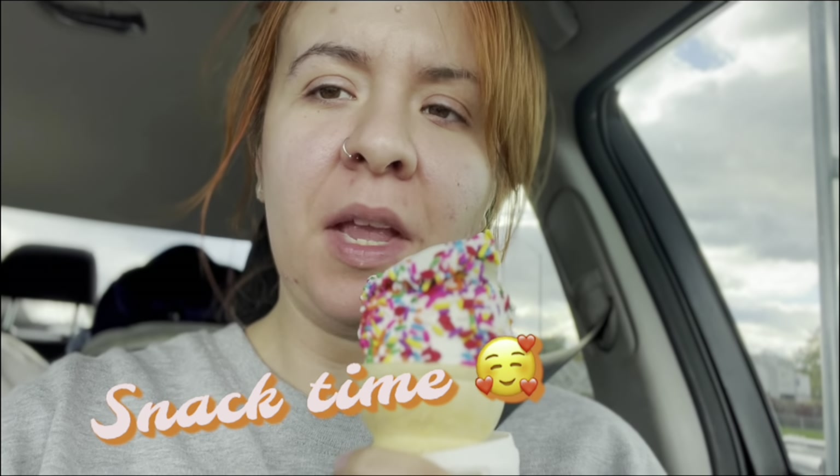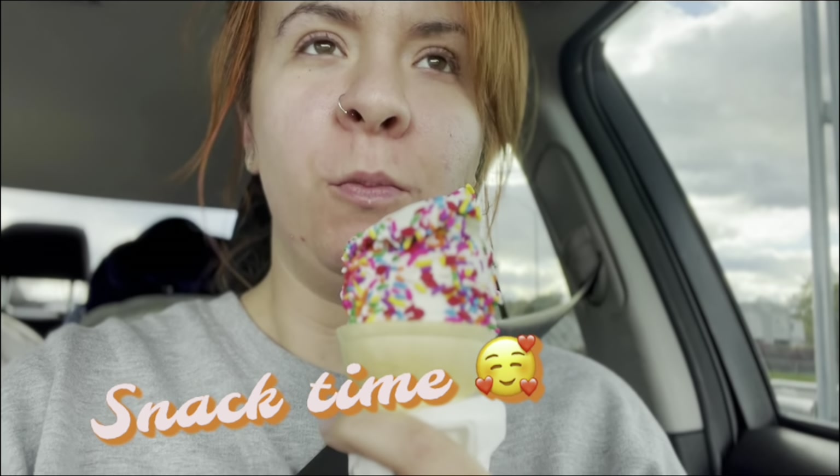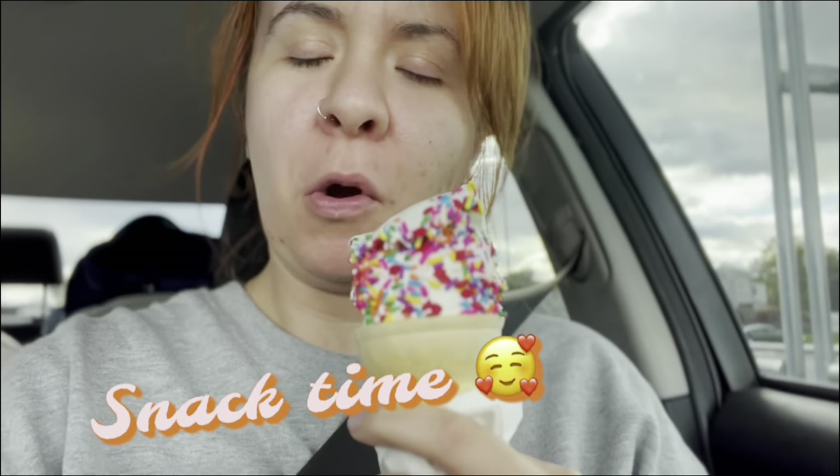This is like the highlight of my day. And yes, I'm almost 30 years old and I get sprinkles. So what?